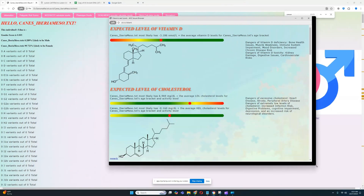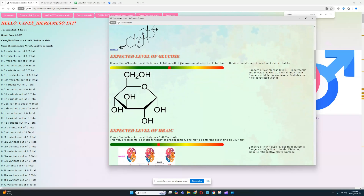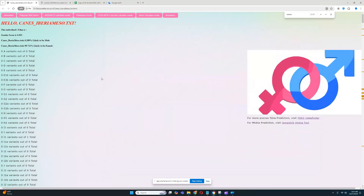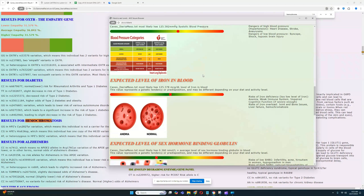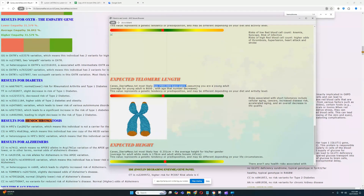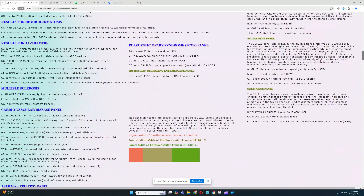Looking at the biomarkers, she appears to have lower levels of vitamin D, higher levels of LDL cholesterol which is bad, lower levels of HDL which is also bad, lower levels of glucose which is good, average levels of hemoglobin, higher blood pressure which is bad, and average levels of iron — though the iron score is slightly higher than average. Checking for hemochromatosis variants, she does carry heterozygous variants in two positions, which explains the slightly elevated iron level.